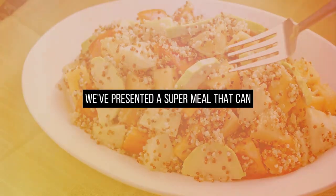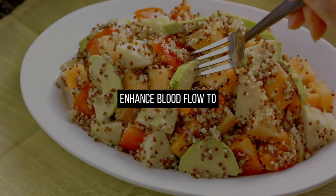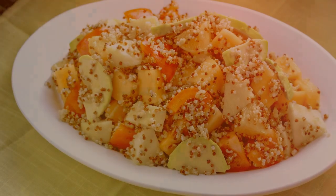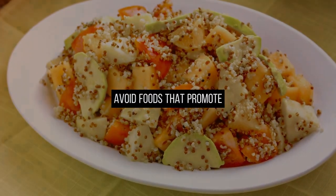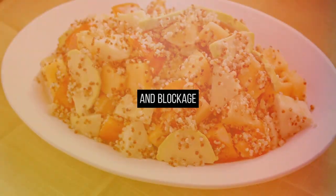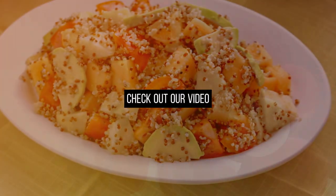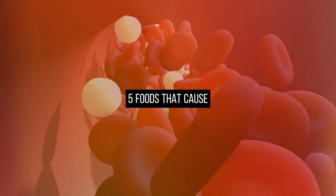In conclusion, we've presented a super meal that can enhance blood flow to your legs, feet, heart, and brain. It's equally crucial to avoid foods that promote inflammation and blockage. For more insights on this topic, check out our video on 5 foods that cause gut inflammation.